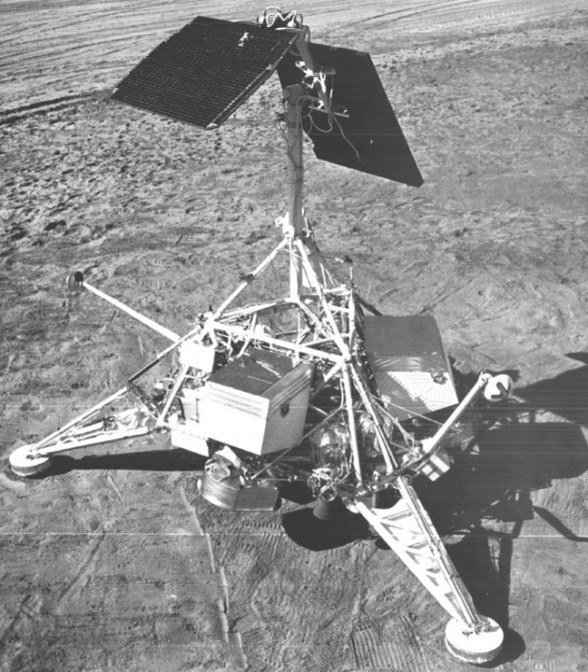Surveyor 6 was the first rocket launch from the Moon's surface, monitored by the Jet Propulsion Laboratory in Pasadena. It used its liquid-fueled vernier engines to lift itself from its original landing site to a position some 10 feet away. This was later noted as a post-soft landing propulsive hop that pre-dated subsequent mission proposals.